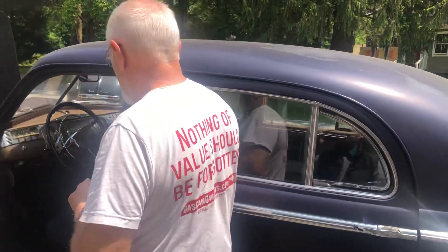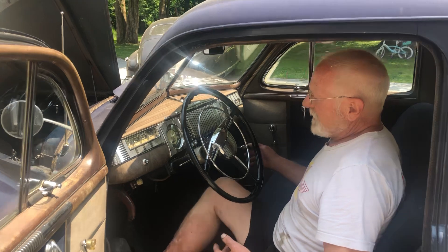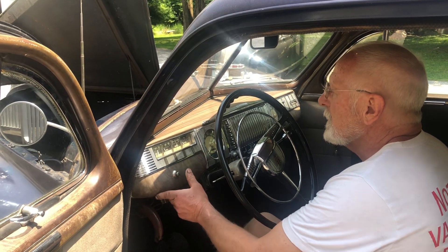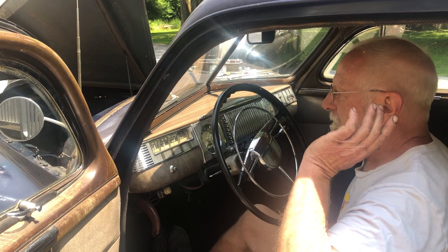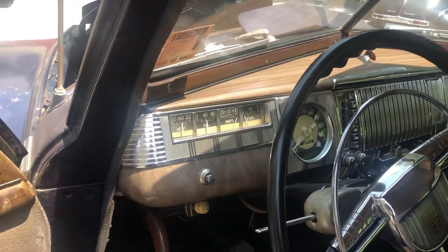It steers like cream — it's really surprising how nice it is. It's got the fluid drive transmission, the basic fluid drive three-speed. Look at the oil pressure and everything on this car.